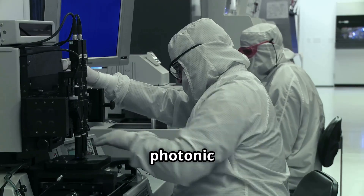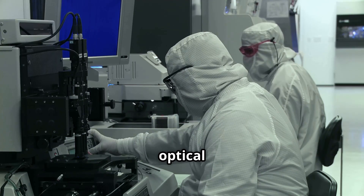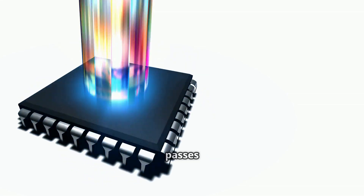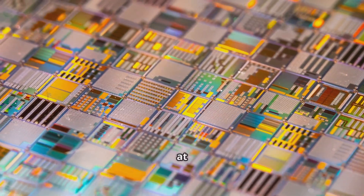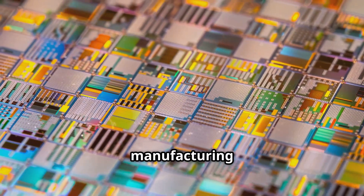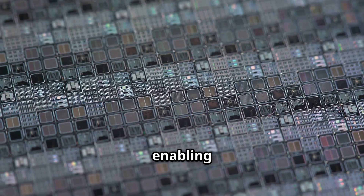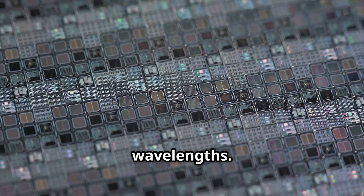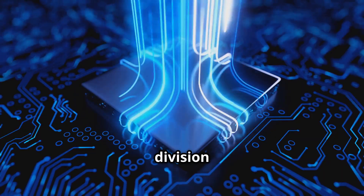Switching and logic operations in photonic chips are achieved using modulators, resonators, and non-linear optical materials. An optical modulator encodes data by altering the phase, amplitude, or frequency of light as it passes through. Silicon photonics has advanced rapidly because silicon is transparent at telecommunication wavelengths and can be integrated with CMOS manufacturing lines. Ring resonators are used to filter and multiplex signals, enabling parallel data streams across different wavelengths. A single waveguide can carry dozens of channels through wavelength division multiplexing.